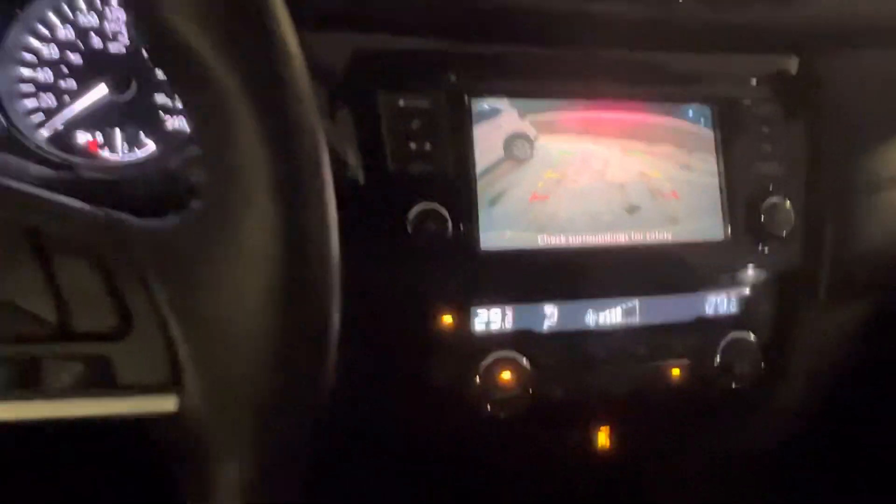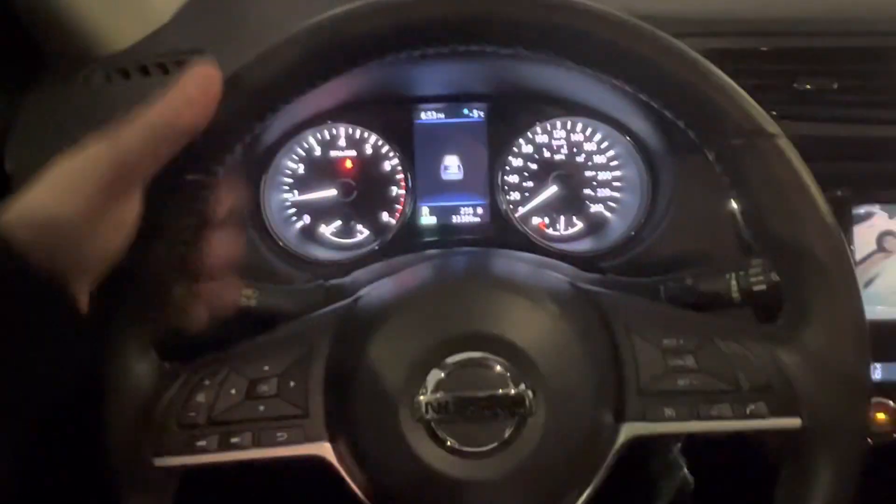What makes this an SV Special Edition? You get a heated steering wheel — the buttons are right here. It's turned on, so you've got a nice leather-wrapped heated steering wheel. You've also got heated seats here with high and low settings.